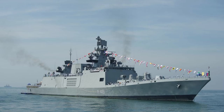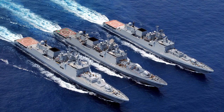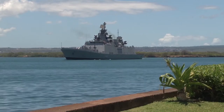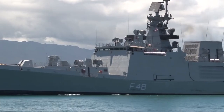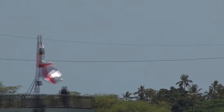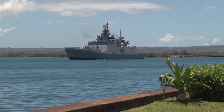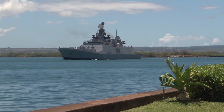The Shivalik class, or Project 17 class, is a class of multi-role stealth frigates in service with the Indian Navy. A total of three ships were built between 2000 and 2010, and all three were in commission by 2012. All the ships were built by Mazagon Dock Shipbuilders Ltd. They are the first stealth warships built in India, with 5,300 tons standard load and 6,200 tons full load.